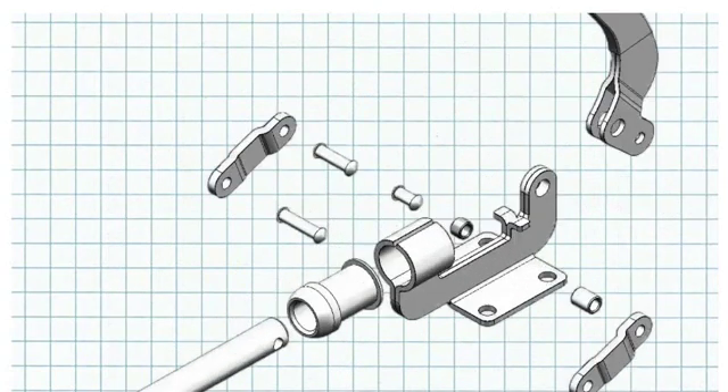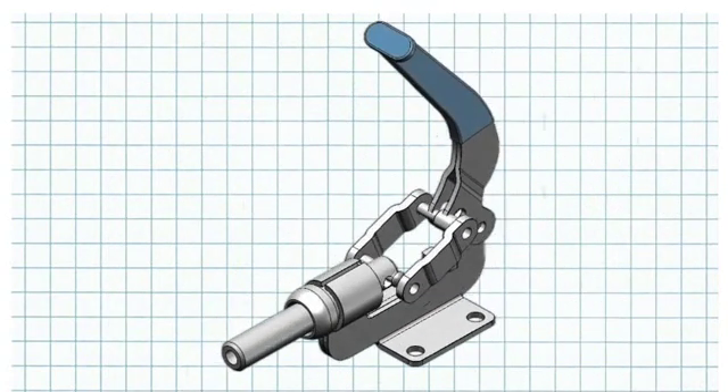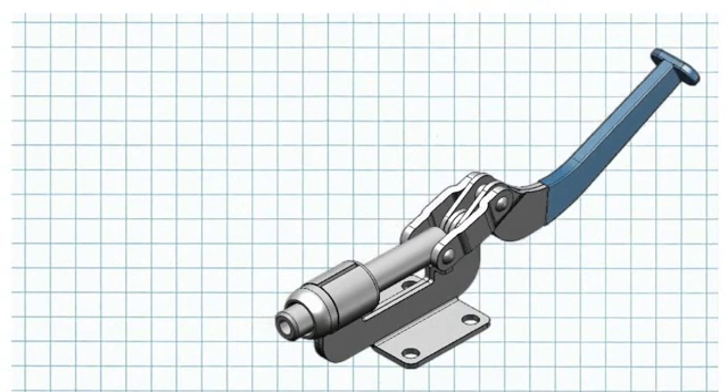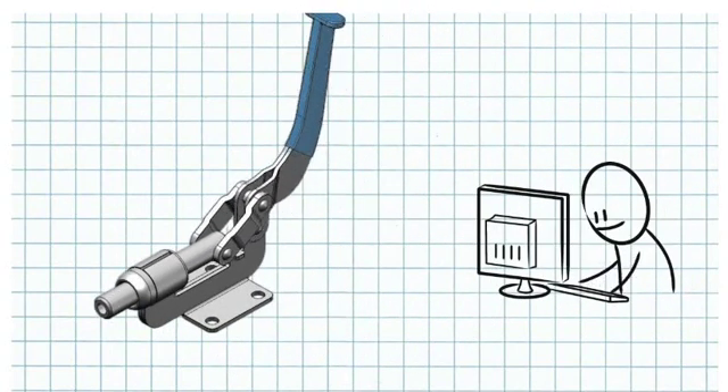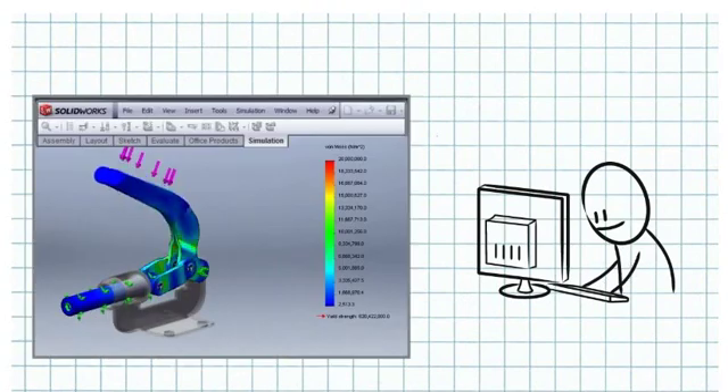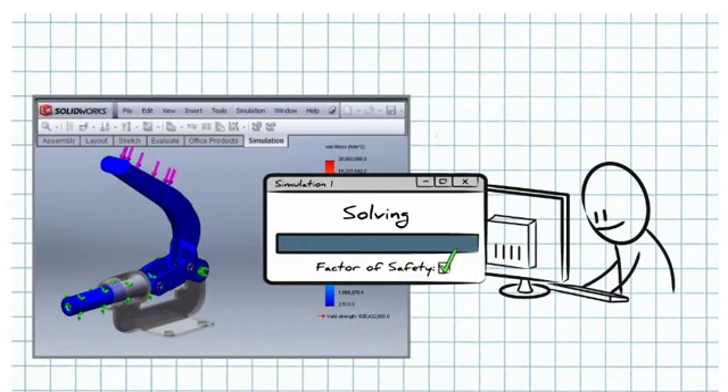With SOLIDWORKS, parts are assembled and interact just like they will when they're built. So fit and function can be quickly analyzed and confirmed. You can even simulate how your products will operate in the real world, so you can solve issues and improve designs without physical prototypes.